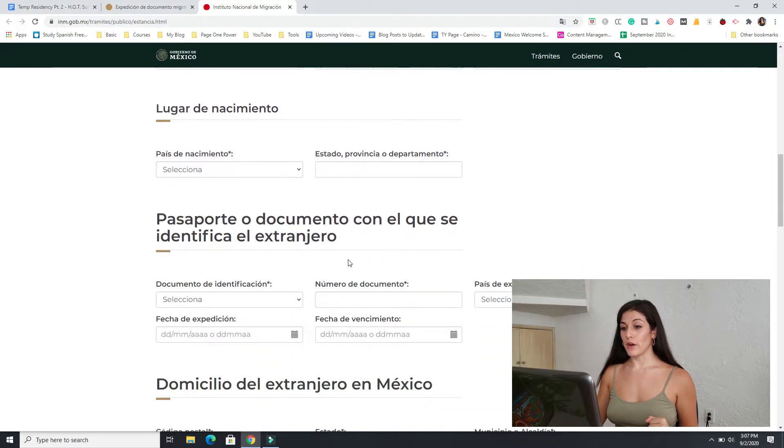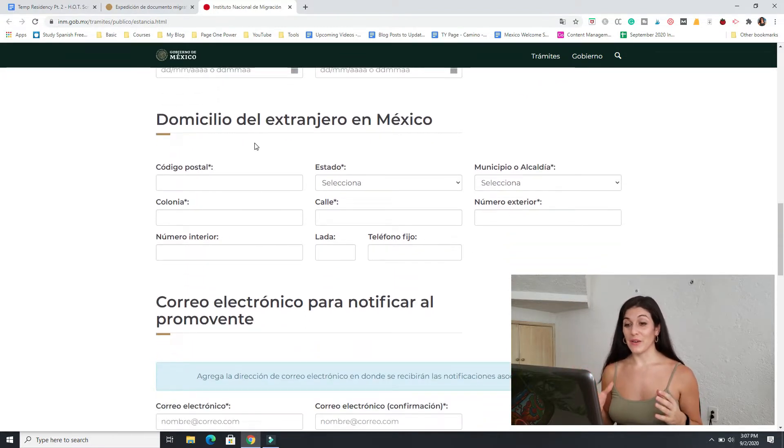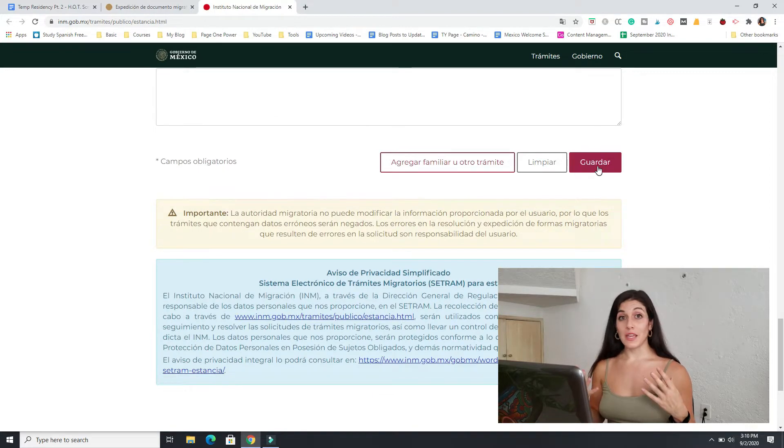The rest of the fields are pretty straightforward. The domicilio section is asking for your address in Mexico. If you don't have an apartment yet, just know that you will have to do an address change at INM at a later date. After you've filled out your address, scroll down and fill out your email address. Then select Guardar and it will give you your tramite — you'll have a PDF to save or print out. Make sure you do that because you need to sign your copy and present it at INM.